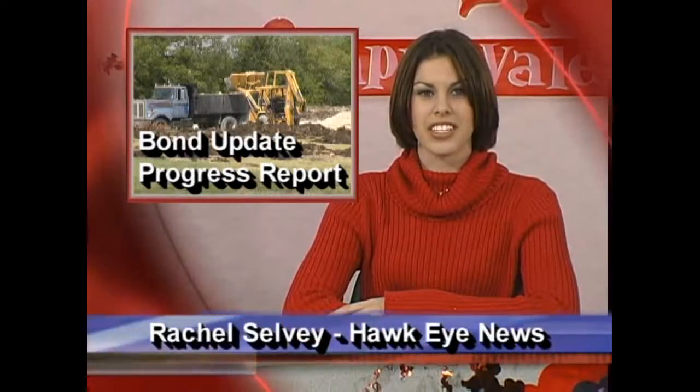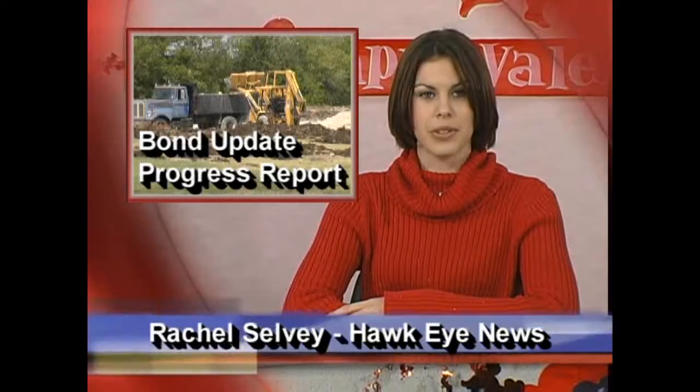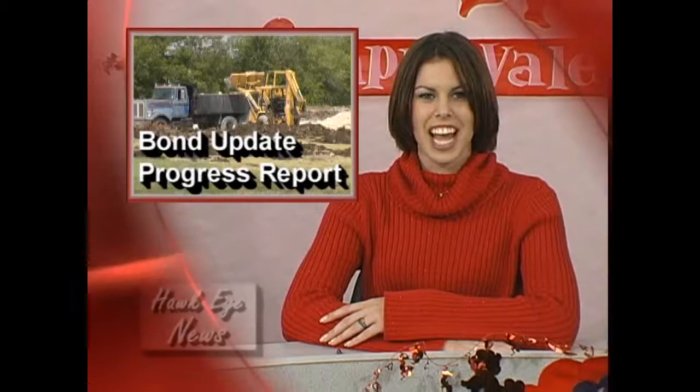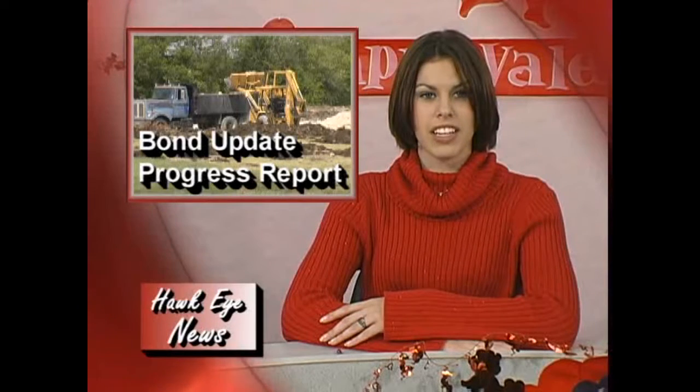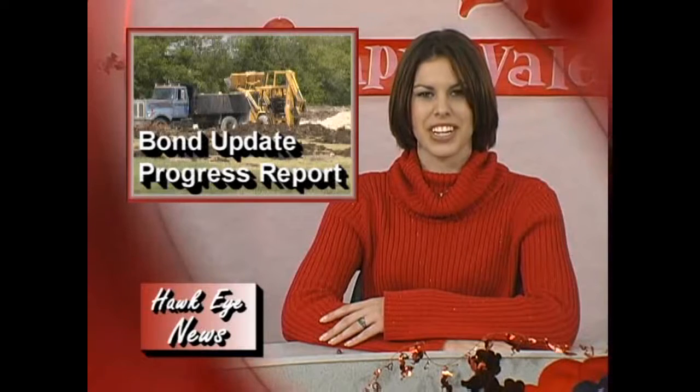Many have wondered why all the survey flags are starting to pop up and why large drilling rigs are digging holes around Red Oak High School. The answer is progress. After Red Oak ISD passed the recent bond elections, the wheels were put in motion on new construction that will be going on for the next few years around the district.